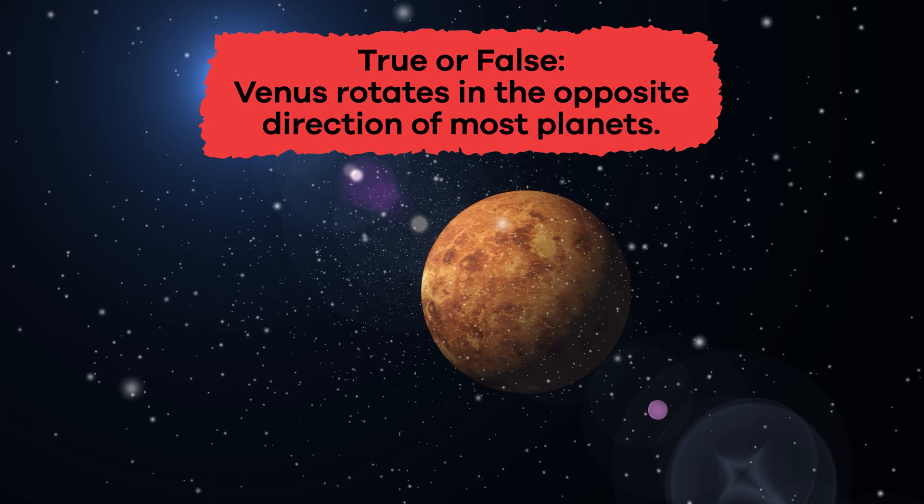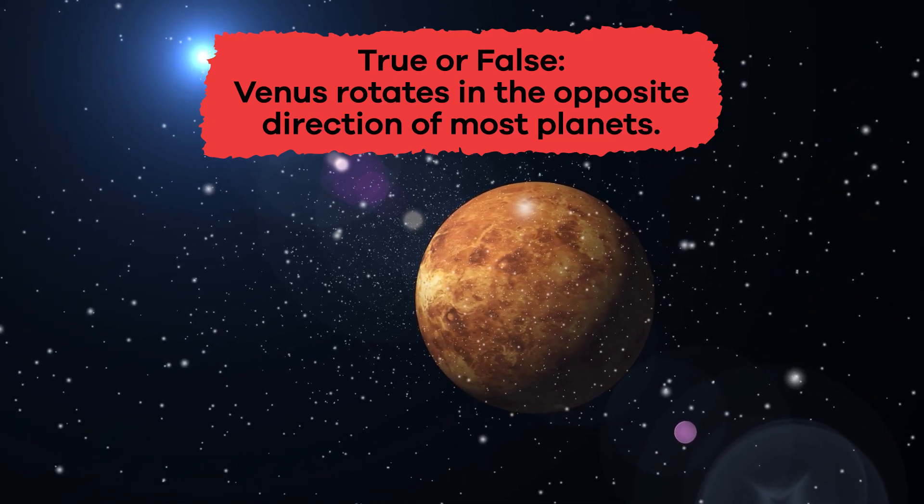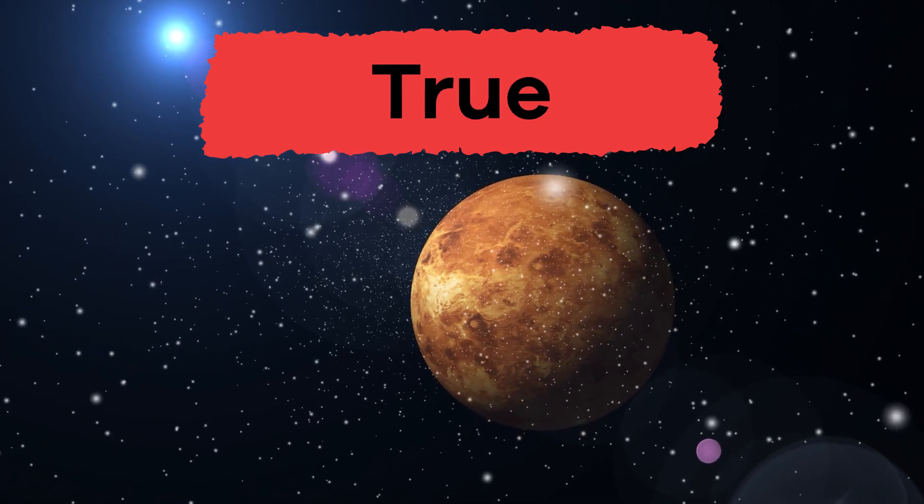True or false — Venus rotates in the opposite direction of most planets? True!